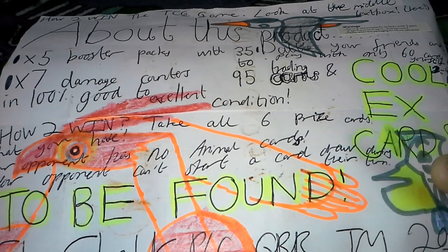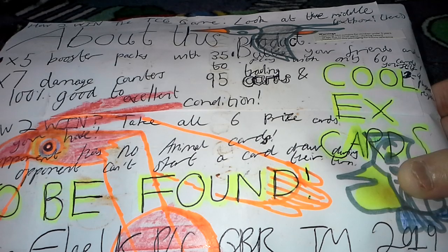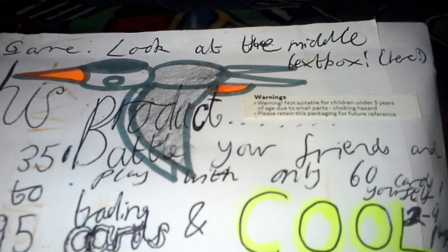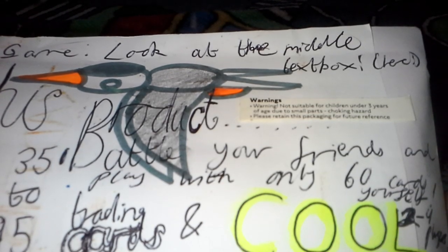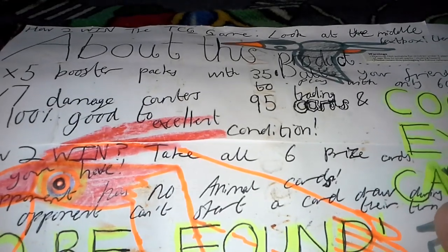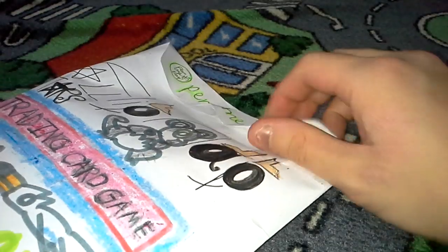I'm pretty sure it says your opponent can't start a card draw during their turn — so it's a bit like decking out. Warning: not suitable for children under three years of age due to small parts. Choking hazard. Please retain this packaging for future reference. Very nice indeed. It comes with five booster packs which may contain 35 to 95 cards. You have training cards and cool EX cards — that looks really cool. Very nice artwork at the back. And seven damage counters. Let's go ahead and tackle what's inside.